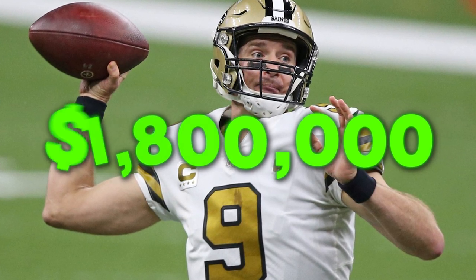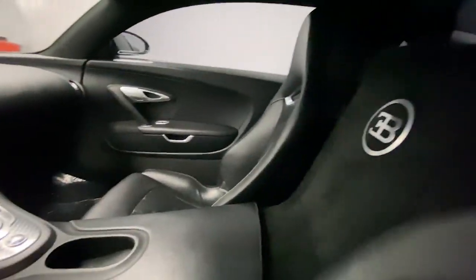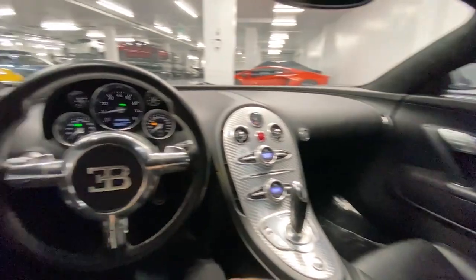It cost him $1.8 million dollars, but we know that it was definitely worth every penny. That car is so fast that the only breeze you'll experience when he drives by is the wind that blows right past you.